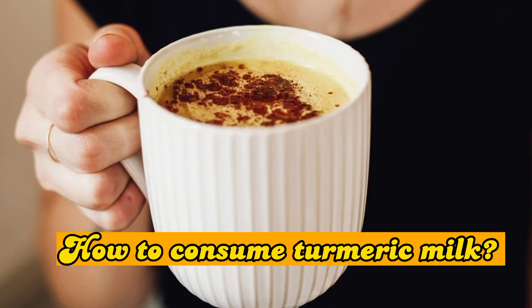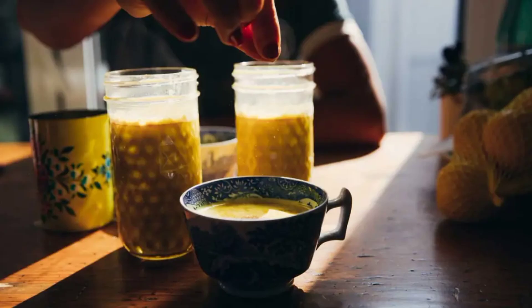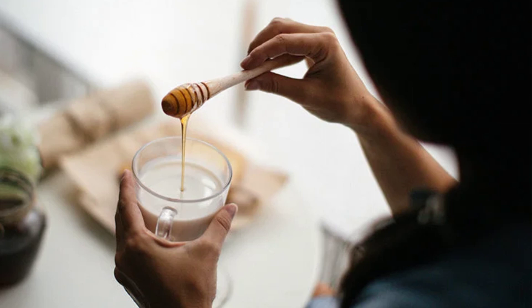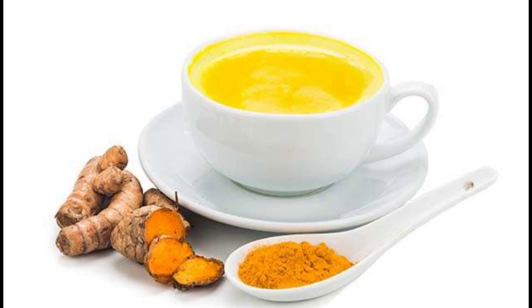The question arises: how to consume turmeric milk? You just need a pinch of turmeric powder in a hot cup of milk — that is enough to heal yourself and boost your health. You can also add ginger, honey, black pepper, cloves, or cinnamon to this health potion, and ideally drink it before bed for optimal effects.